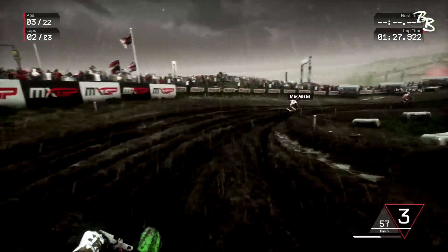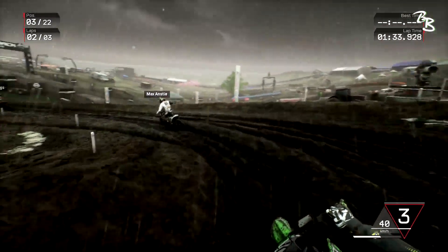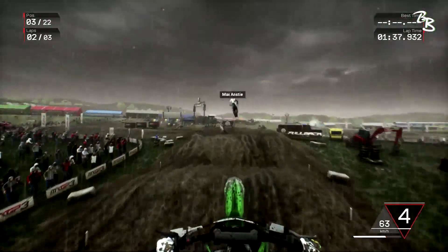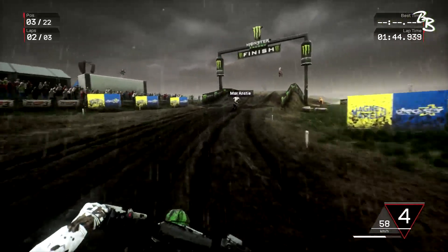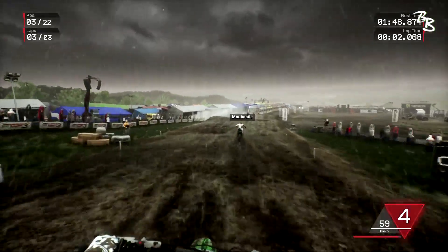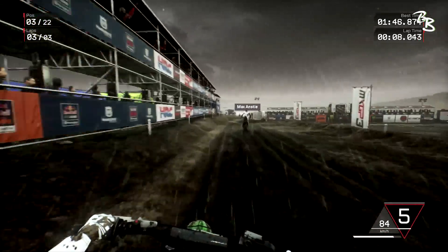One thing I forgot to mention when talking about the changes in this MXGP versus the last one — a huge change is the sound of the bikes. The bike sounds in this one are so good. This sounds like we're actually riding a 250. The two-strokes as well — those sounds are great. Such a huge improvement.